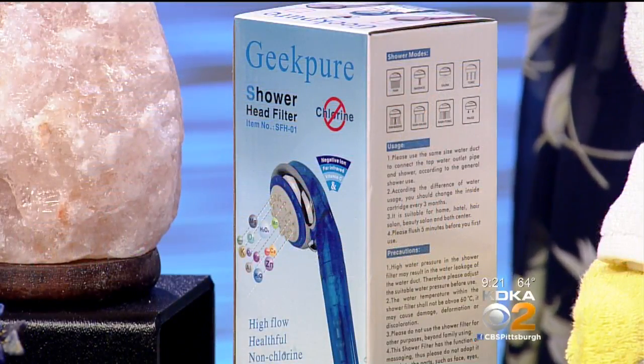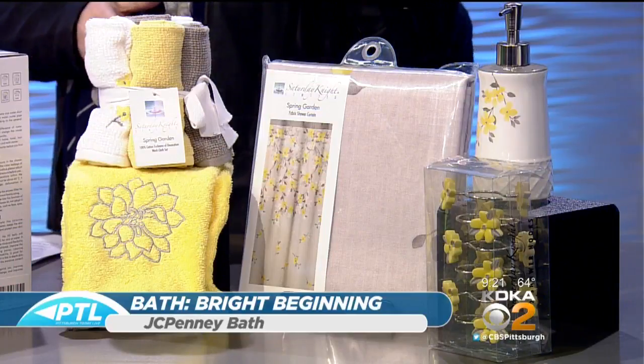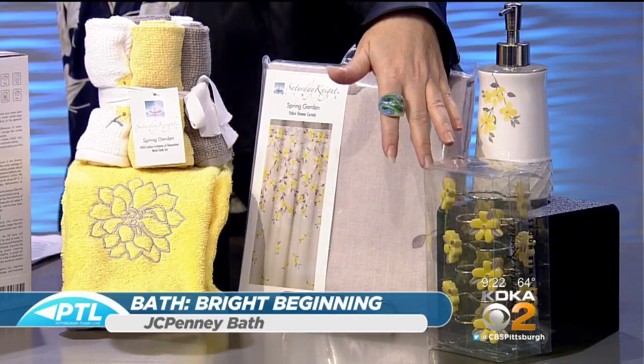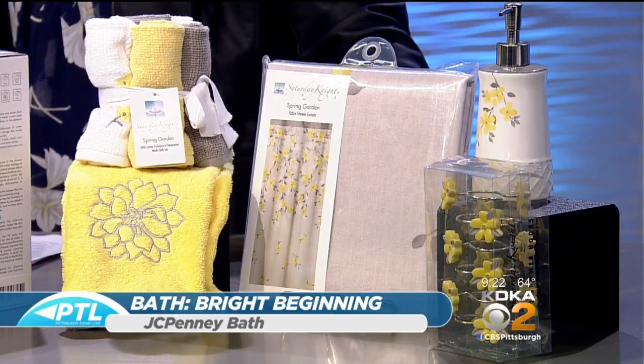And then lastly, in the shower — this is actually the Geek Pure. It takes away the chlorine and all of the additives from your water, so that when you're showering you're actually getting purified water on you. Very healthy and very neat. And then updating the bath as well — it's 70-something degrees today, so we figured let's pull this bright yellow. It's so pretty and it just gets you in the mood for spring. This is all JCPenney Home. They have a great selection from your towels — this is just your shower curtain, and you can actually match these to the shower curtain, the little rods and then the little soap dispenser. Super easy, any color you're looking for in your house, they have. Their towels are almost like an Egyptian cotton type towel and they're so soft when you get out of the shower.